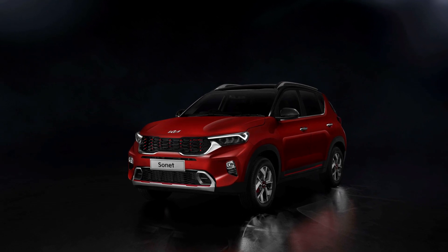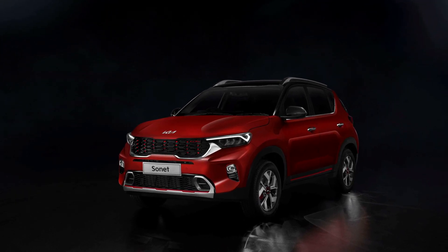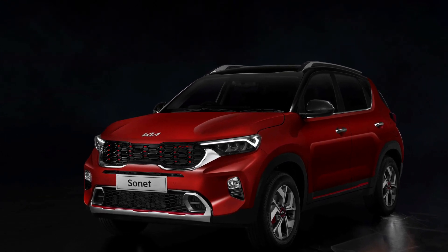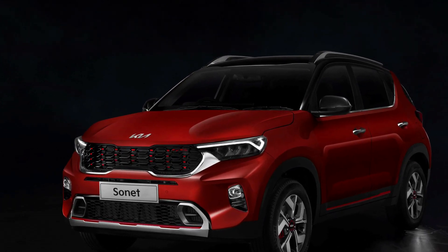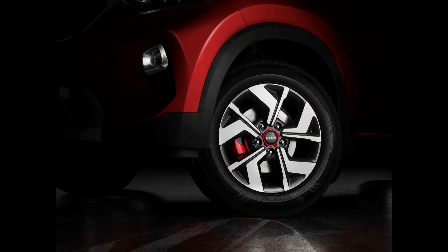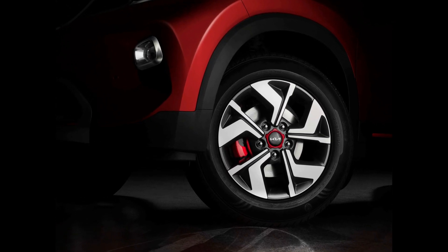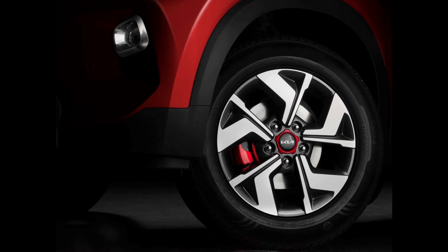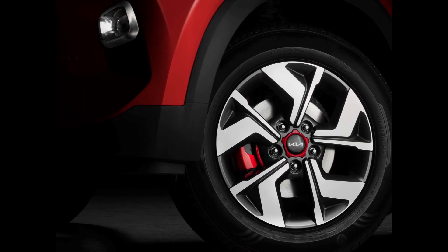Along the side, the Sonet retains its current appearance but gains a fresh set of diamond-cut alloy wheels. The SUV will feature updated alloys complemented by striking red calipers. The tail lamp cluster has evidently expanded in size, and the new rear bumper also receives its own facelift.